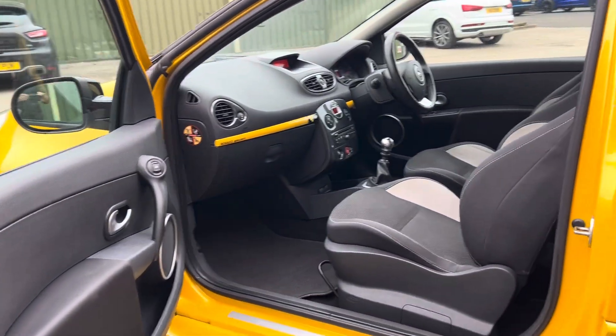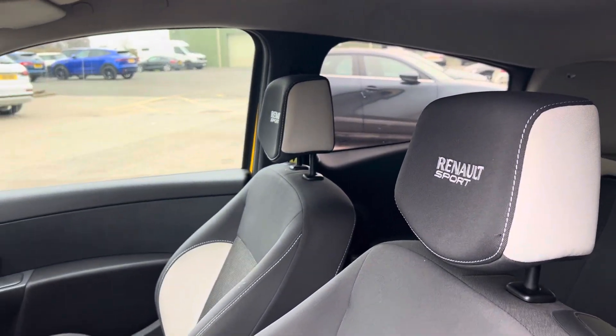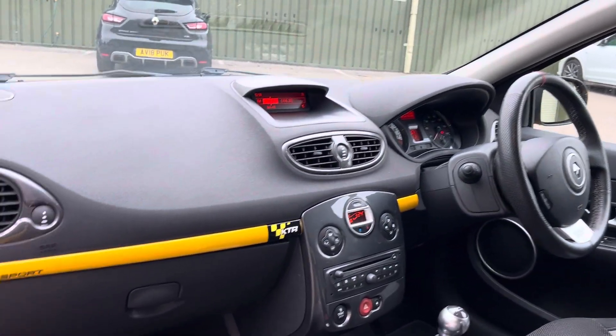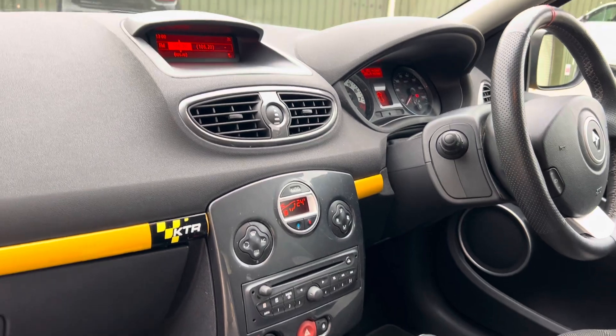Inside, we've got the standard sport seats in lovely condition, with Renault Sport logos embossed on the backrest and silver stitching. Up front there's yellow trim, and we have an RS Trophy gear knob — a nice little upgrade. The car also has factory Bluetooth.